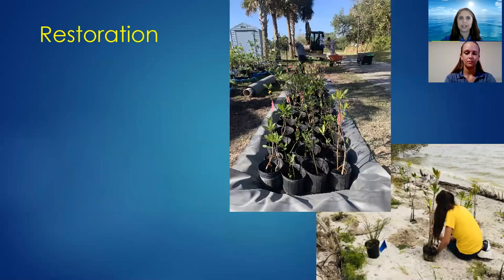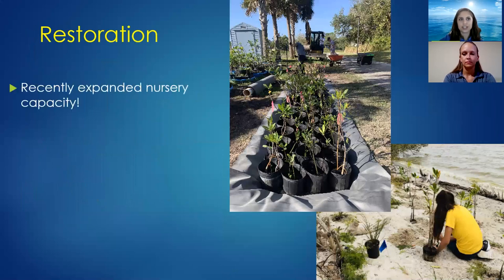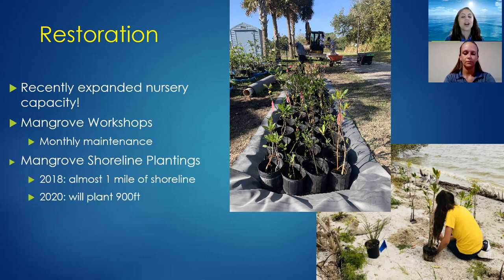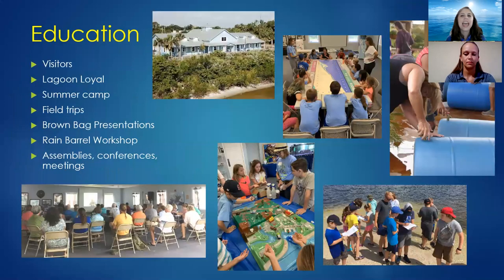We do restoration work and recently expanded our mangrove capacity. In non-COVID times, we have monthly workshops where volunteers come in and help maintain our mangroves, and we have a lot of plantings going on this year. If you're a homeowner with about 100 linear feet and interested in restoring your shoreline, please contact the Marine Resources Council. We also do education, which is what we're doing right now with this live webinar about rain barrels.